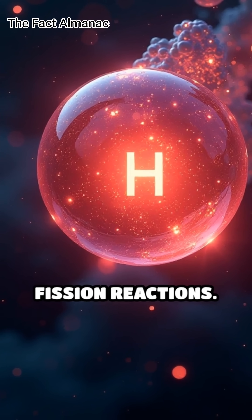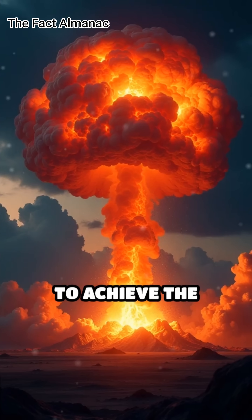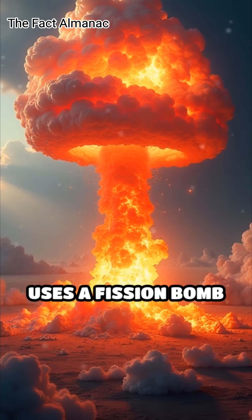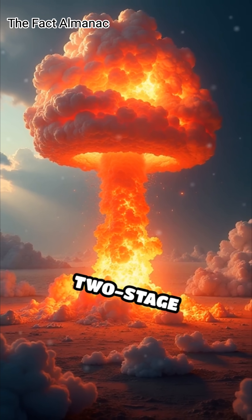This releases even more energy than fission reactions. To achieve the necessary conditions for fusion, a hydrogen bomb uses a fission bomb as a trigger, creating a two-stage explosion.